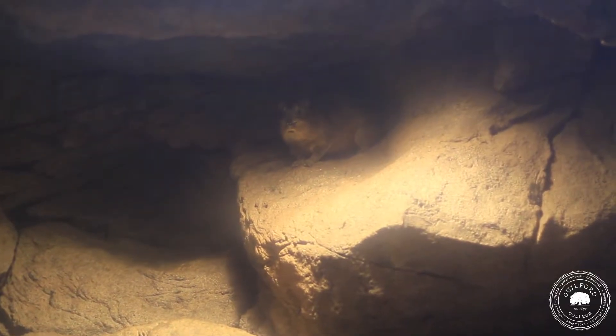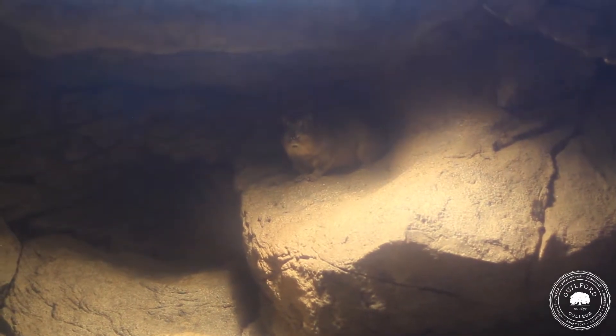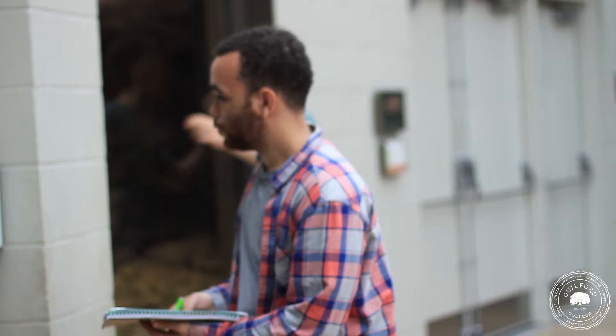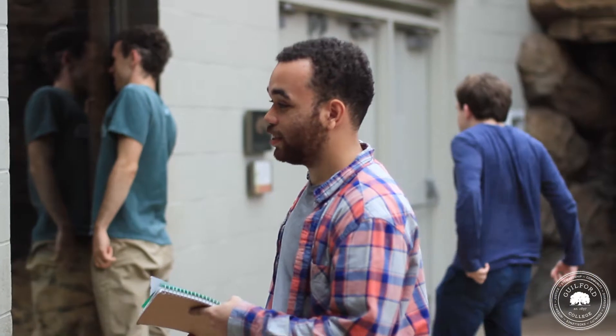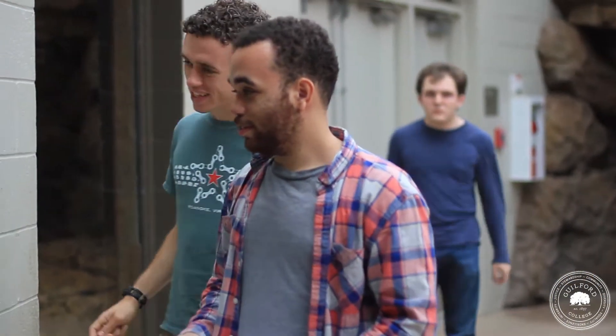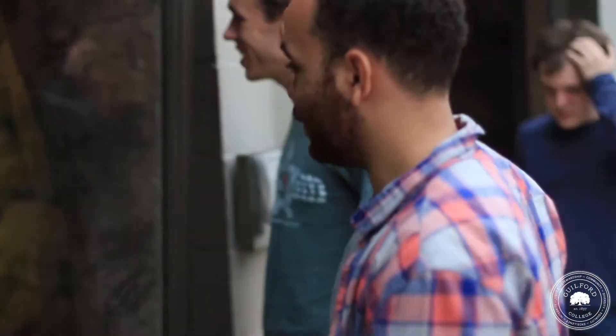One group is looking at the rock hyrax — these small mammals, about eight pounds, that are actually closely related to elephants. They're looking to see if the presence of this porcupine, a huge cape porcupine, is actually affecting their behavior and their use of space in the exhibit.